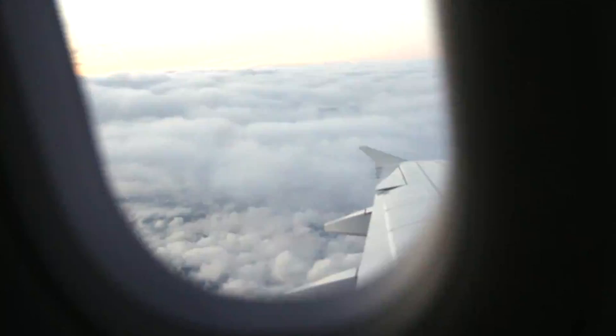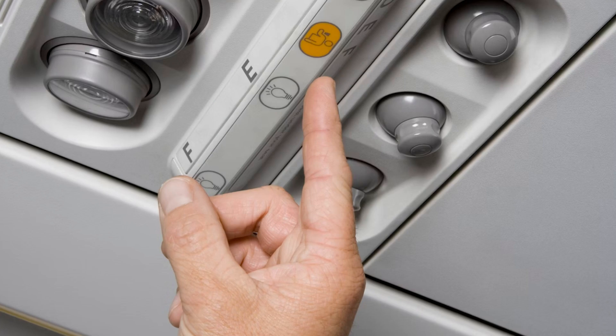Cabin pings - you'll hear various pings from the interphone system in the cabin. Some will be passenger call bells, some will be calls on the interphone system from the flight deck to the cabin, or within the cabin itself from the front to the back.